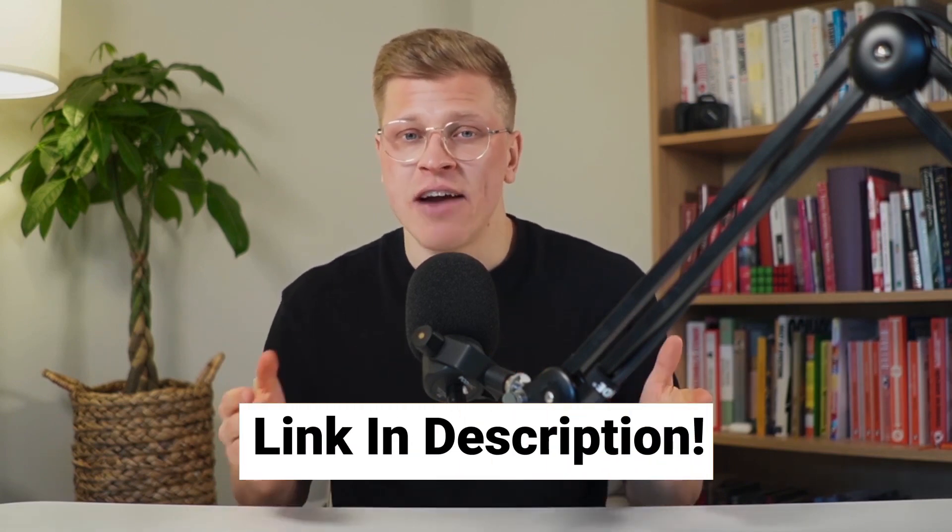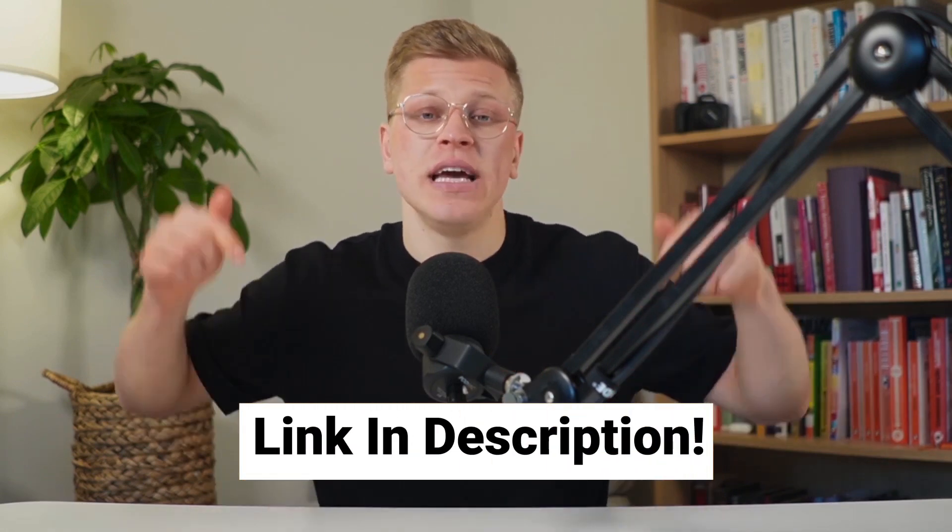All the shoes mentioned in this video have a direct link in the description where you can buy them. Those are my affiliate links — if you click and shop through them, I will receive a small commission at no extra charge to you, which I'll be very grateful for. Hope this video was helpful. Thank you so much for watching. Till next time.